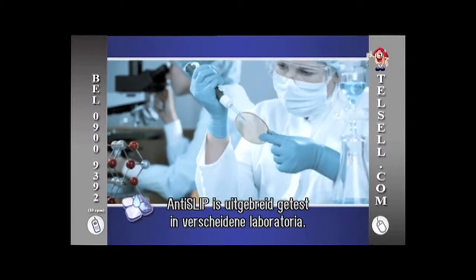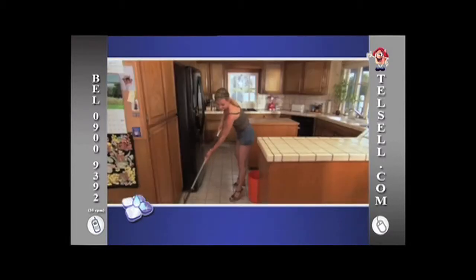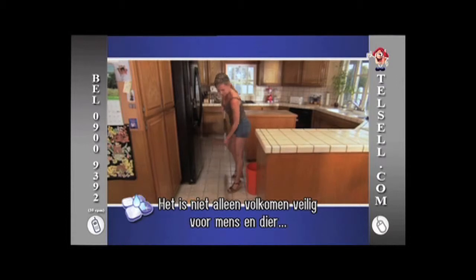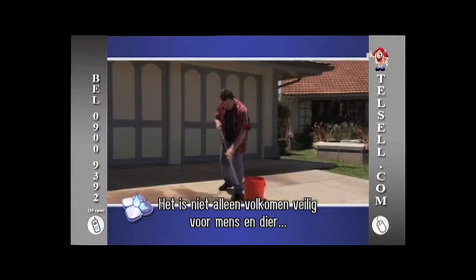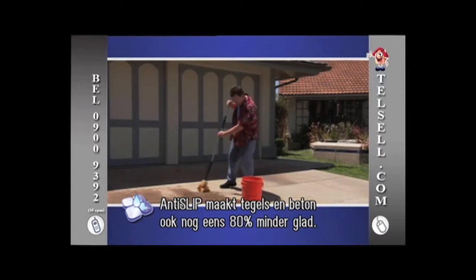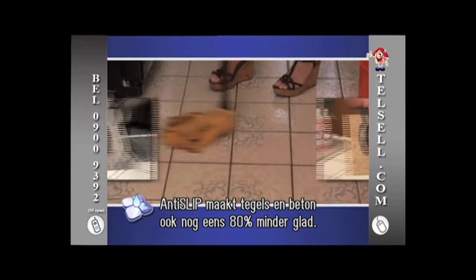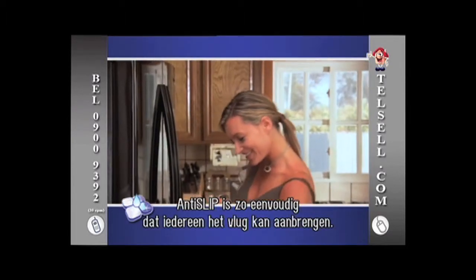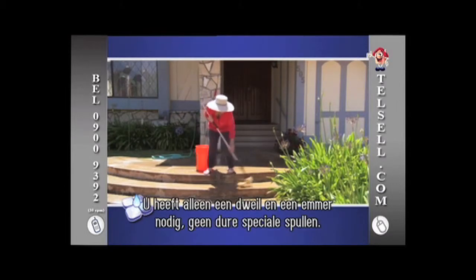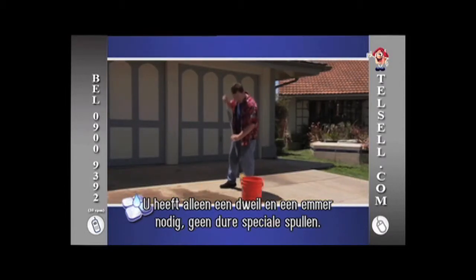Before Anti-Slip was available to the public, it was rigorously tested at several laboratories in Europe. Performance tests confirm that not only is Anti-Slip 100% safe for humans and pets, but that the anti-skid capacity of tile and concrete increases by up to 80% when Anti-Slip is applied. Anti-Slip is so easy to apply, anyone can do it in under 15 minutes, and it requires nothing more than a mop and a bucket — no costly sanding, special paints or tapes.